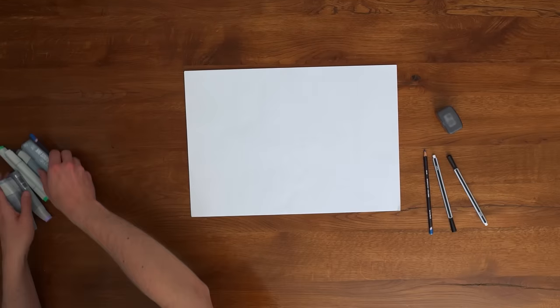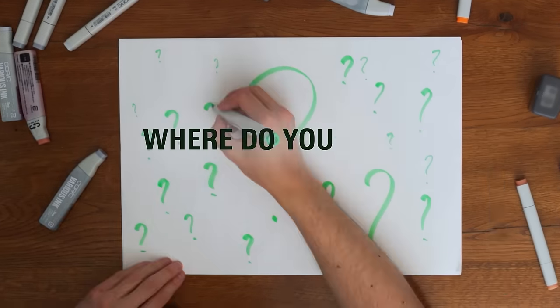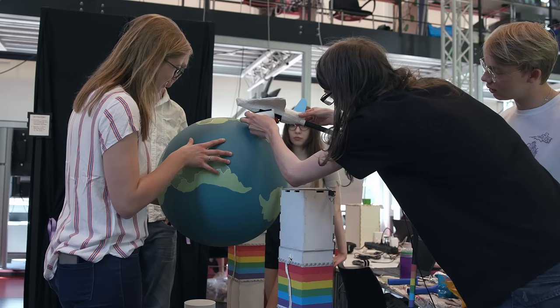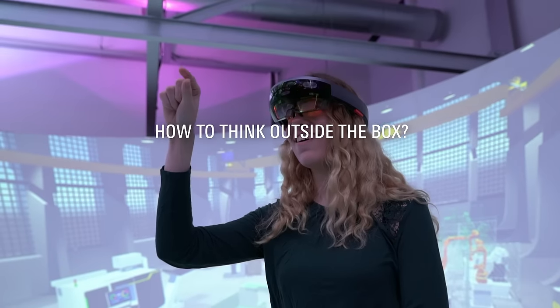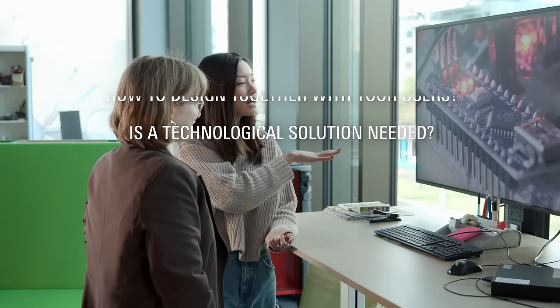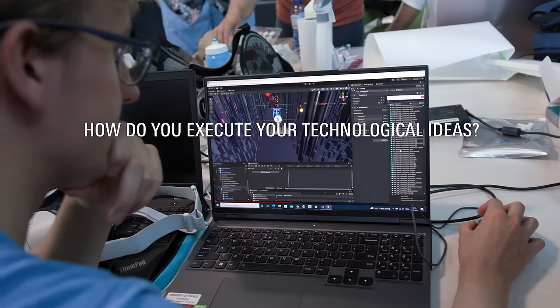Imagine you have a blank canvas, empty, with loads of possibilities. Where do you start? At the Bachelor's in Creative Technology, you'll learn how to start, how to think outside the box, how to design together with your users, whether a technological solution is even needed in the first place, and how to execute your technological ideas.